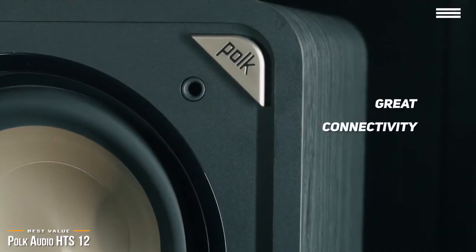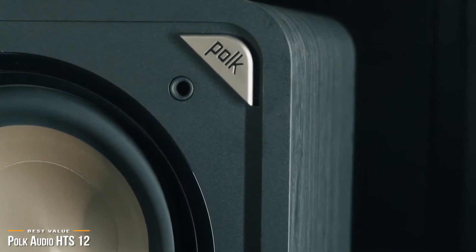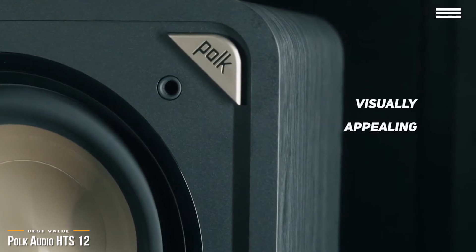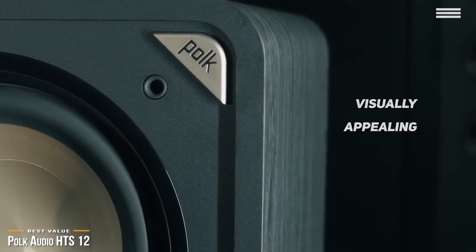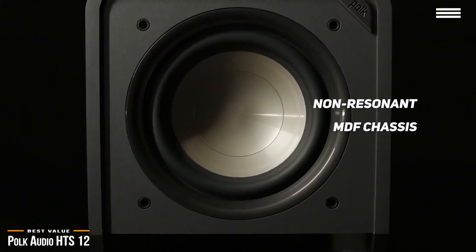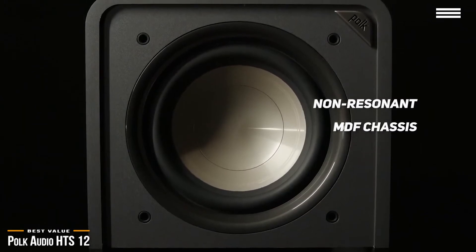When designing the HTS-12, Polk kept in mind that a great-sounding speaker has to have an aesthetic appeal to match. The subwoofer does just that. With rounded corners and a strong, rigid, acoustically inert enclosure, the HTS-12 looks slick and solid with the front of the speaker featuring a detachable grille. The non-resonant MDF chassis features extra bracing and minimum thick baffles, working to ensure a consistently lifelike sound.